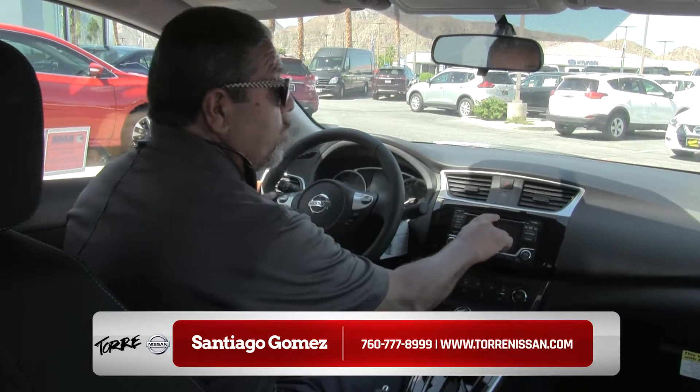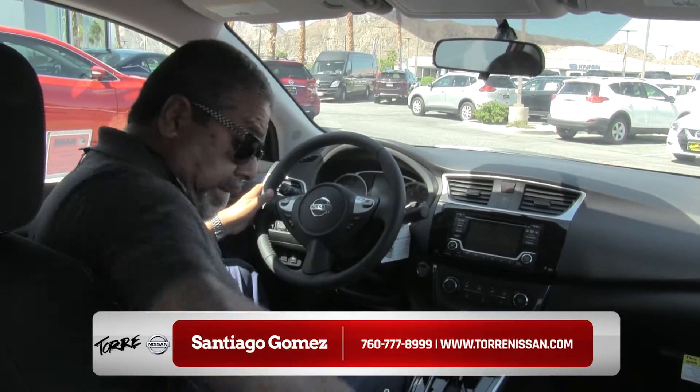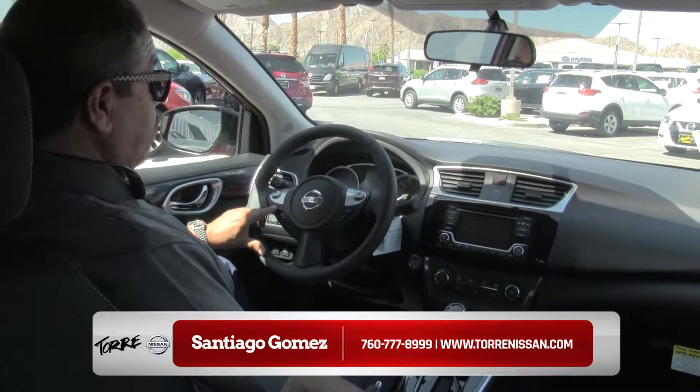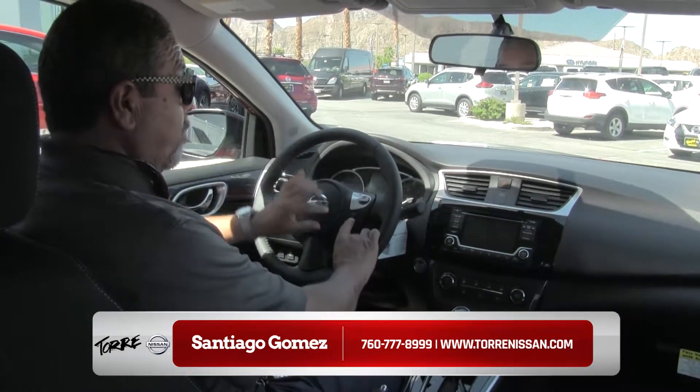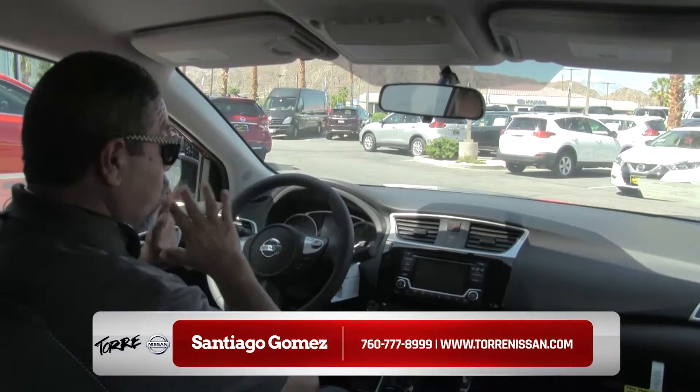It's got the CD player with MP3 capabilities and you could plug in your iPod. It's got USB connection. It's got the seat heaters. It's got controls for the radio right here. Cruise control, and of course you have the Bluetooth — that's very important. The microphone is right over here, so it works perfect.